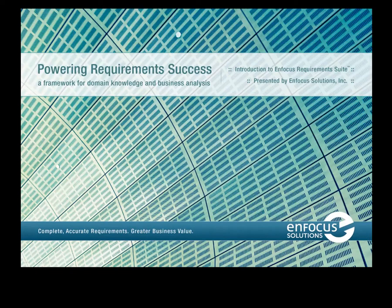Greater business value. More project successes. Accurate, complete business requirements. They all start here with InFocus Requirements Suite.